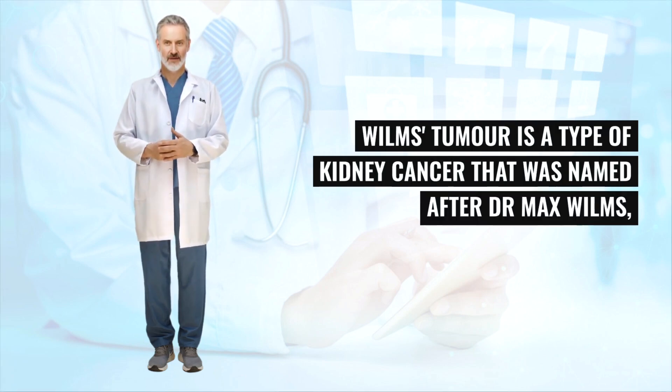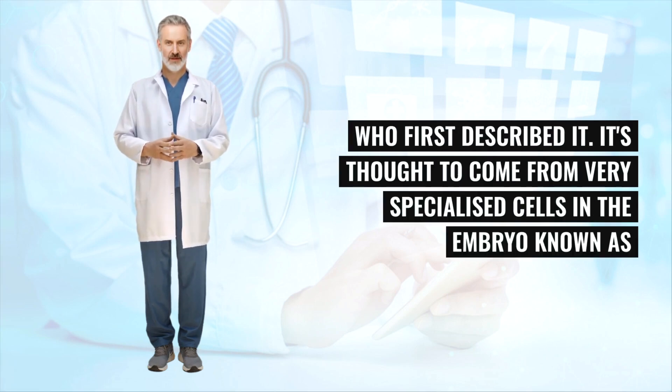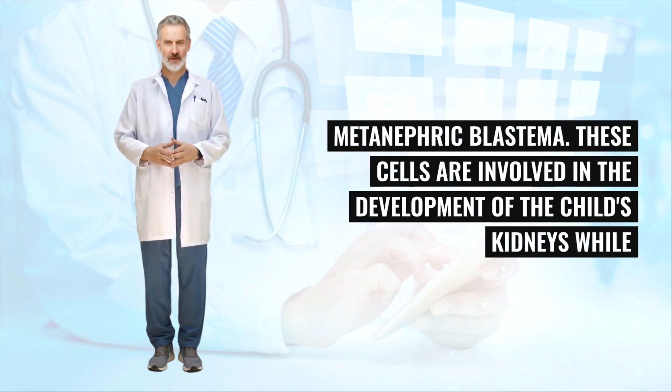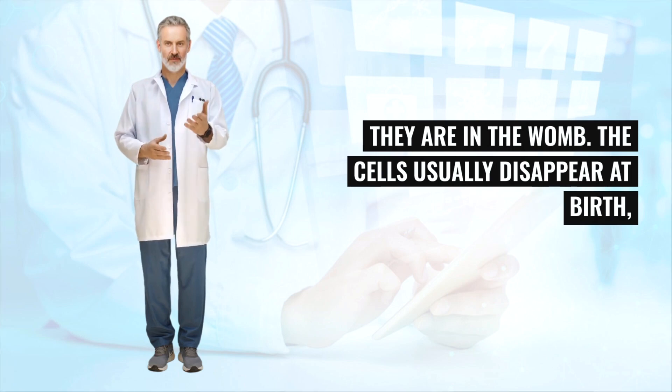Wilms's tumor is a type of kidney cancer that was named after Dr. Max Wilms, who first described it. It's thought to come from very specialized cells in the embryo known as metanephric blastema. These cells are involved in the development of the child's kidneys while they are in the womb. The cells usually disappear at birth.